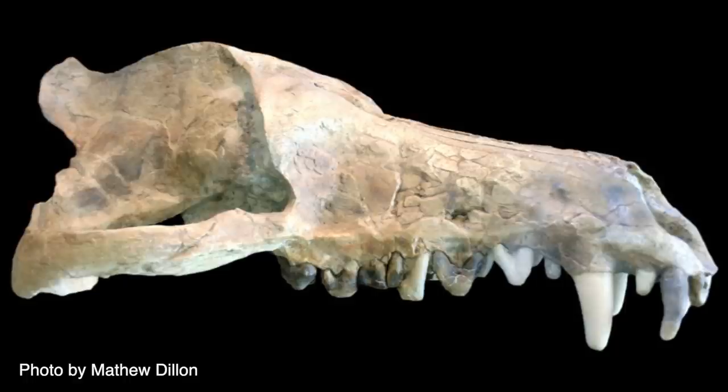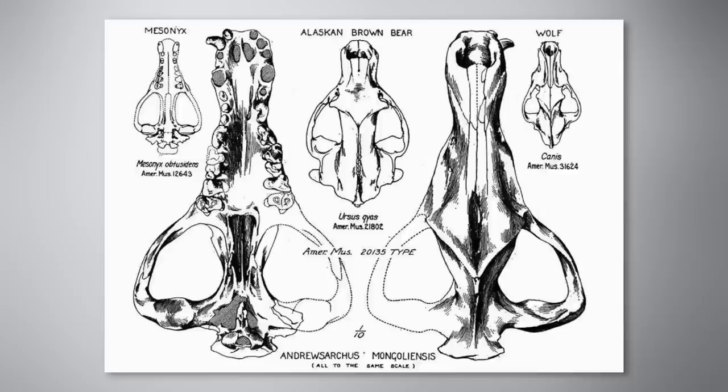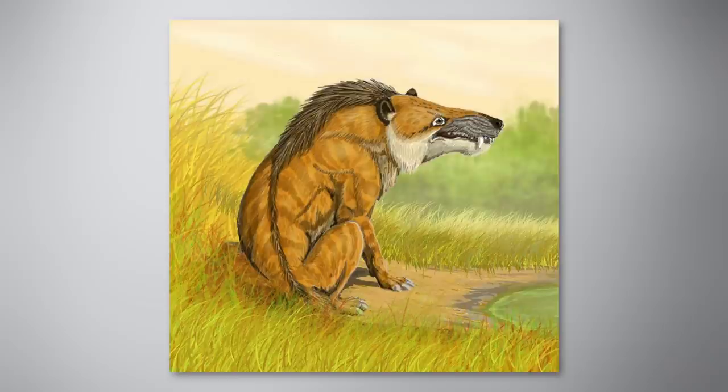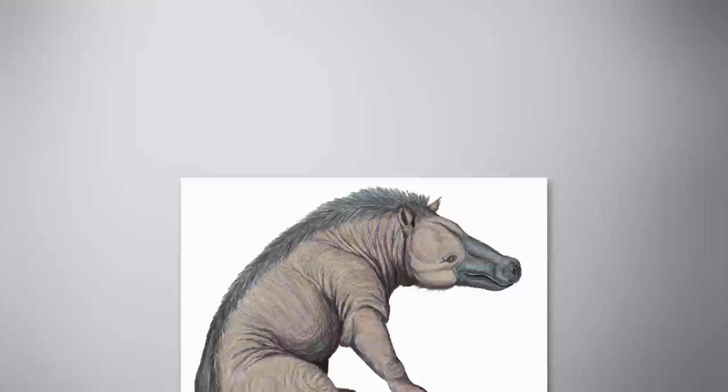Up next is a middle Eocene animal I felt I had to mention. The Andrusarchus is an extinct genus which might have been the largest predatory mammal ever to walk the earth. The three-foot-long wolf-like skull alone we've uncovered suggests an animal even larger than a modern grizzly bear. Most scientists think the Andrusarchus has no direct evolutionary lineage whatsoever, and was an offshoot which simply died out, proving that in biology as well as life, you can never tell who will succeed long-term based on early signs of promise.